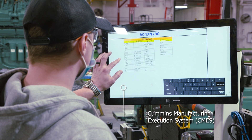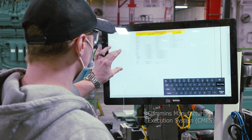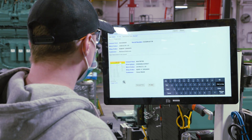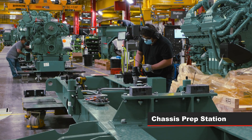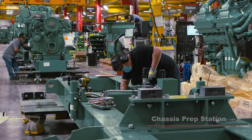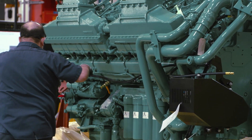A quality control system that ensures all requirements are met at each workstation before the product can proceed. The first station on the line is where the chassis is prepped, installing control and water heaters, routing the harnesses, and adding relevant labels.